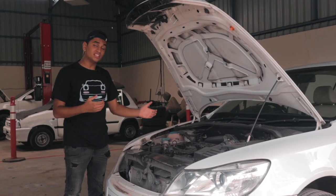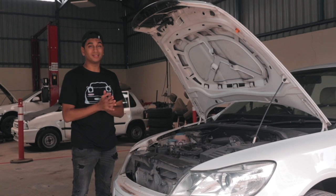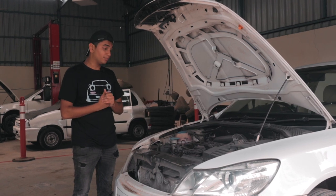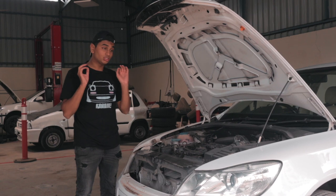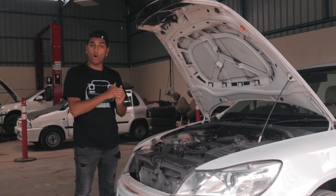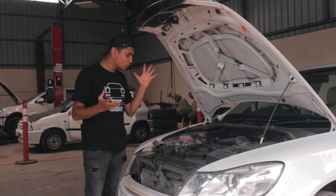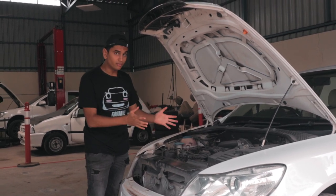This is the engine bay of the Laura. Quick rundown on specs: this is the 1.8 TSI engine, a four-cylinder turbocharged unit producing 160 horsepower and 250 Newton-metres of torque in stock form. Our plan is to take it to Stage 2 — we're going to do all the bits needed for that, including intake, coils, and spark plugs.